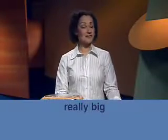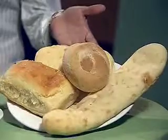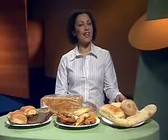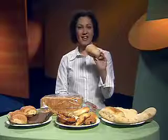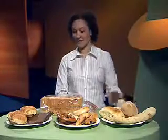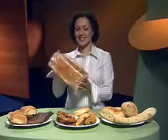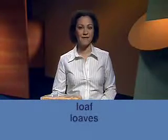She says Turkish bread is really big — she means it's very popular. You can buy it everywhere in Australia these days. She says there are Turkish rolls and big loaves. A roll is an individual small serve of bread — you might eat a roll for lunch or with soup for dinner. But a loaf is a large serve of bread, sliced into pieces for sandwiches or toast. Notice the plural of loaf is loaves with a V.